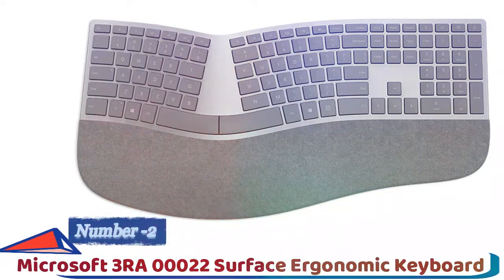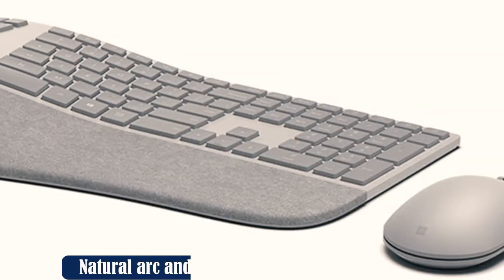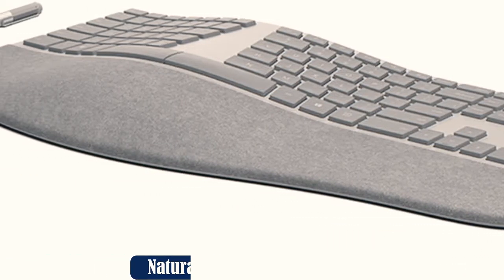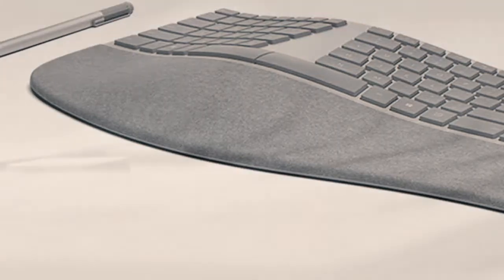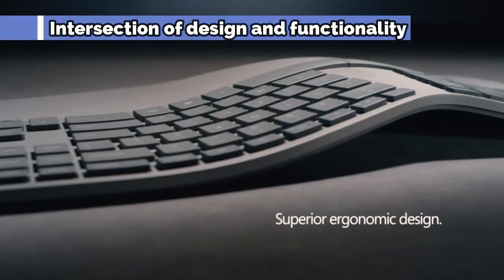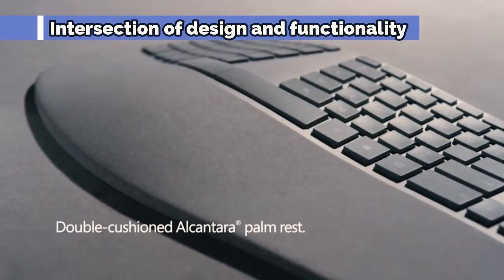Number two: the Microsoft Surface Ergonomic Keyboard. My personal preferred keyboard is this one from Microsoft. Its minimalist design fits any setting and the keys give the perfect amount of feedback. It comes with a double-cushioned hand rest made of a unique material that feels and looks fantastic, with a soft curve that's not too steep.